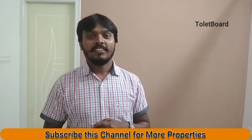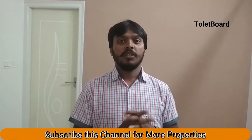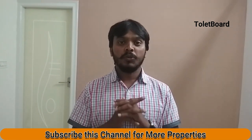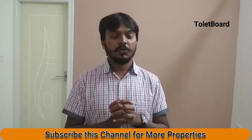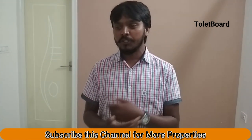I hope you all are doing well. Welcome back to Toyota Code channel. Today I am going to show you a 1BHK brand new house in GM Panda. So today I am there in the house and I wanted to show you the house.